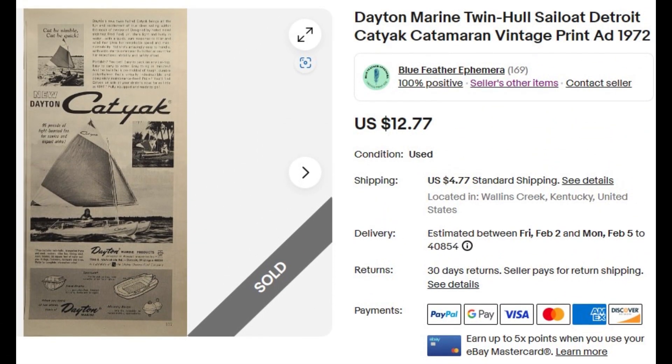Next, an ad from 1972 for Cat Yak — a twin hull kayak catamaran sailboat hybrid from Dayton Marine Products based in Detroit, Michigan. $12.77 sent this ad to Arizona.